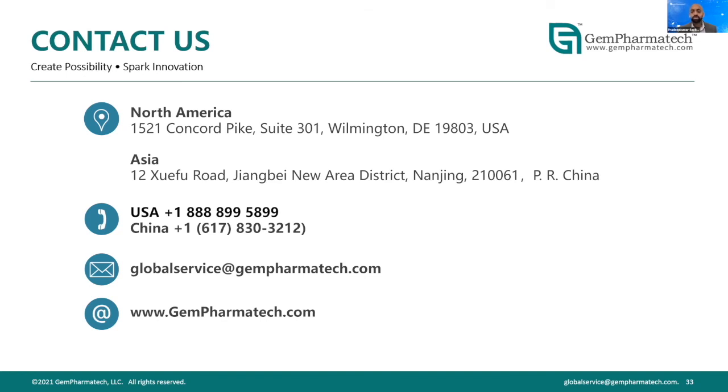On whether disease models can be combined with germ-free mice: yes, this is very possible. Within GermPharma Tech's pipeline we can produce new GEM models for customers and convert them to germ-free as they come out of the model generation pipeline. If a customer has their own novel GEM model, we are able to help produce the germ-free version of those genetically engineered mice. We also have the ability to do pre-clinical efficacy studies in these disease models.